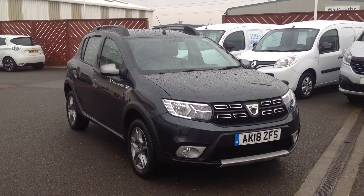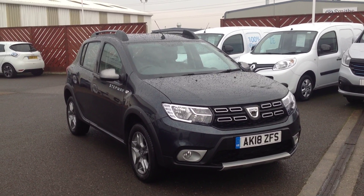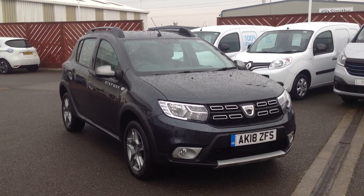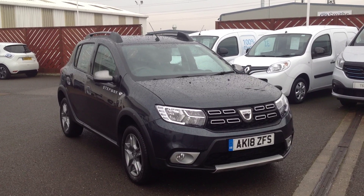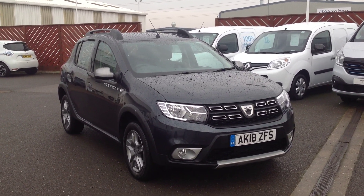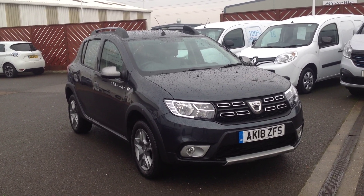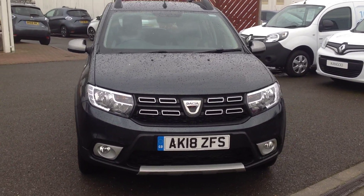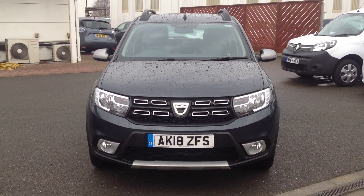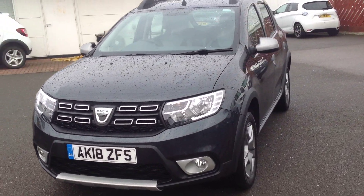Hi and welcome to Smith's Renault Dacia in Peterborough. My name's Matthew and I'm going to walk you around this Dacia Sandero Stepway. It's the 0.9 petrol turbocharged in the comfort specification, finished in a dark grey. Currently being used as a demonstrator but it is available to buy.